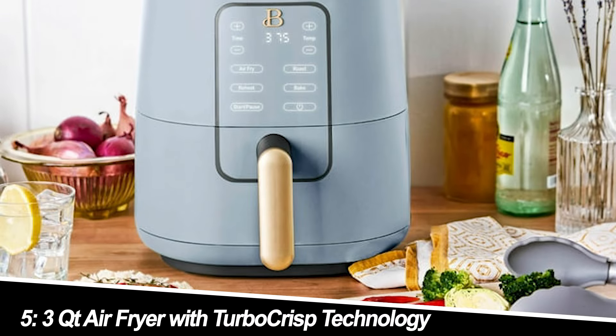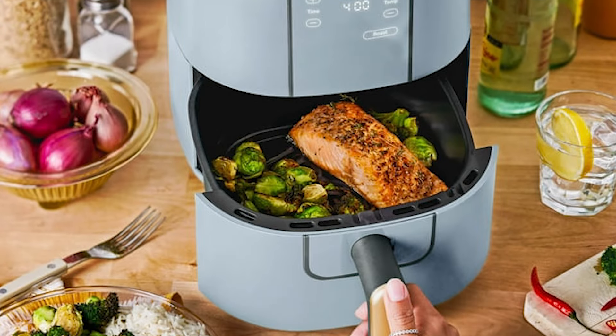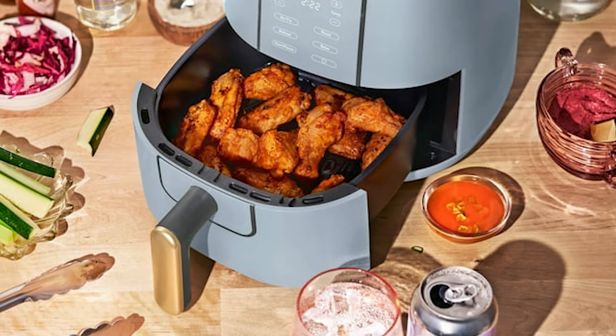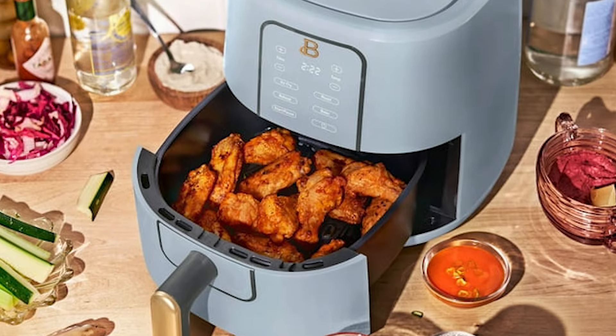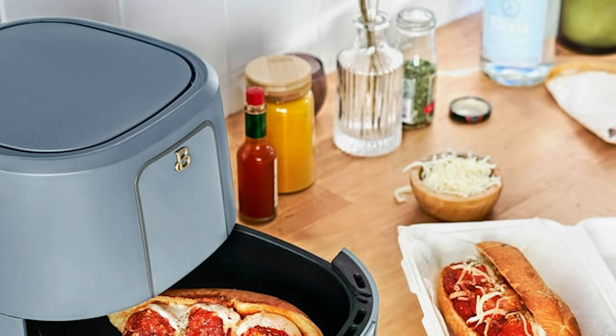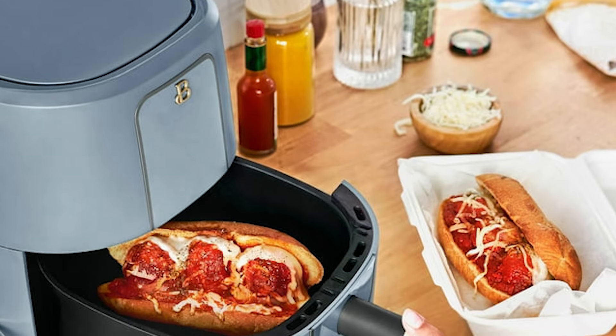Number 5: 3-Quart Air Fryer with TurboCrisp Technology. Rounding out our list is this 3-quart air fryer with TurboCrisp Technology, which promises crispy results with minimal oil. We found it cooked evenly and offered a good balance of size and functionality. However, the temperature control knob felt a little flimsy compared to the other options.